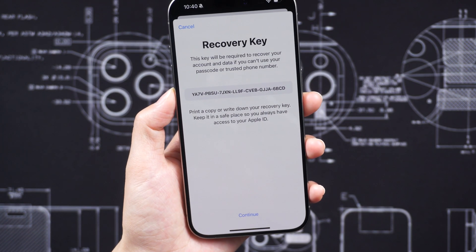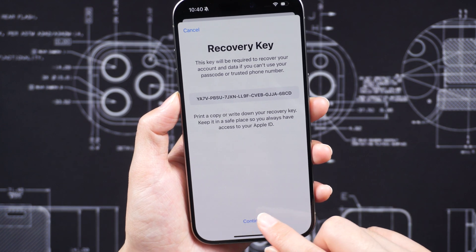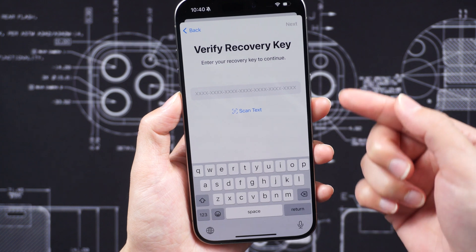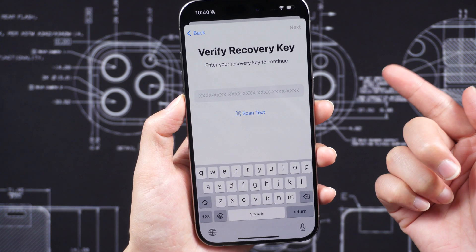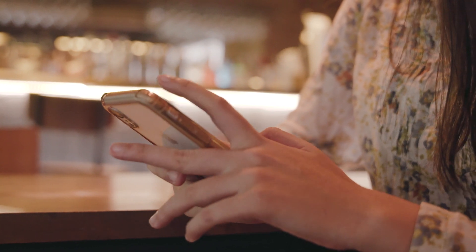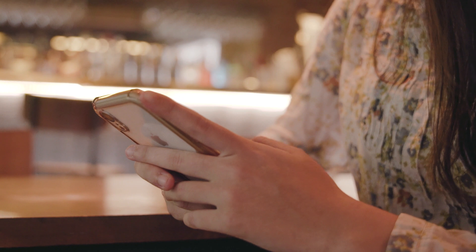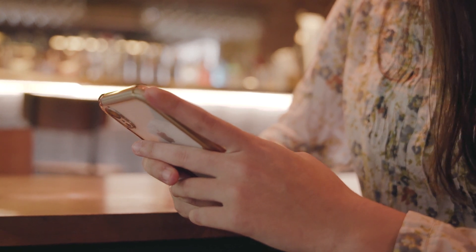To regain access, victims go through the account recovery process, providing their trusted phone number for verification. However, many thieves put up additional barriers by changing the trusted phone number and creating a recovery key. Without this recovery key, victims can be permanently locked out of their accounts.